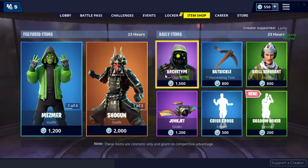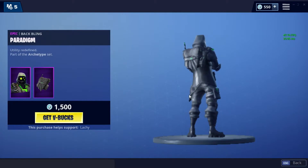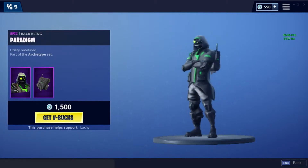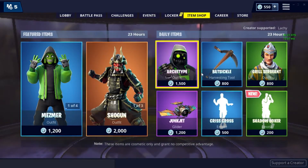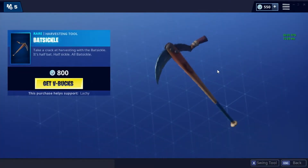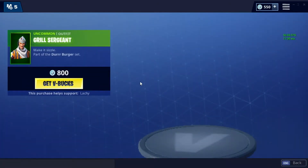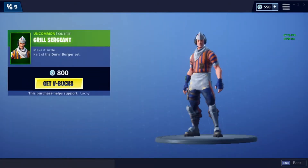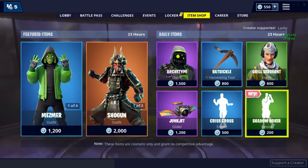Now onto the daily items. We've got Archetype, which is baffling the Paradigm. We've got Batsicle, we've got Girl Sergeant from the Der Burger set, and we've got Shadow Boxer — a new 200 emote.